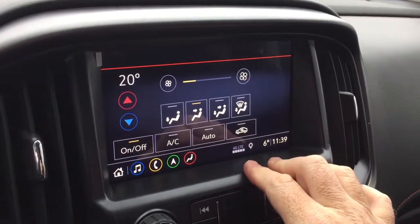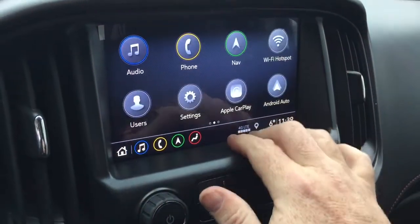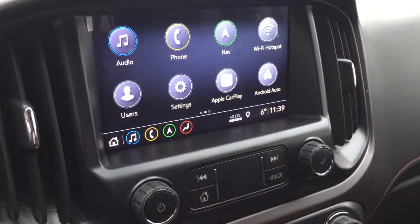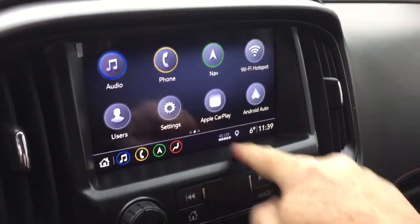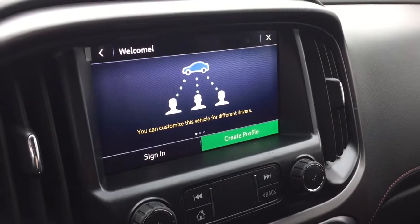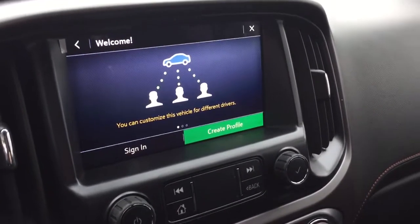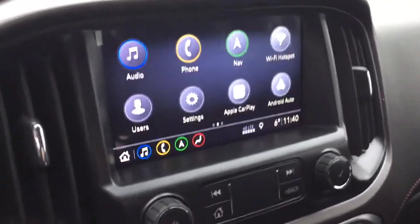Climate control is available from the touch screen as well as manually with the controls down below. Right there you'll pair your devices for hands-free and stored media. Apple CarPlay and Android Auto functions are available here, along with user profiles for three different users so you can have all your favorites and contacts ready to go.